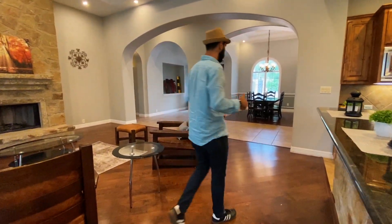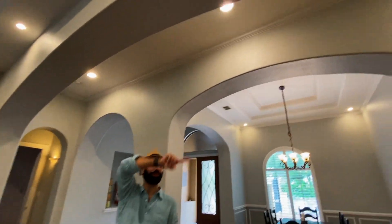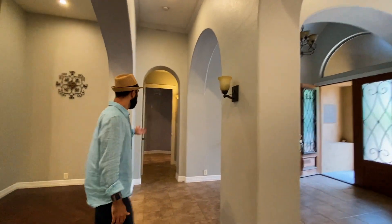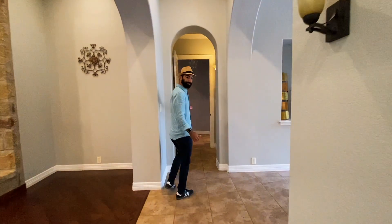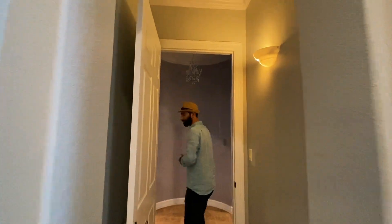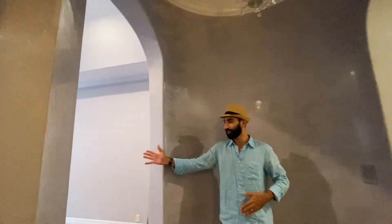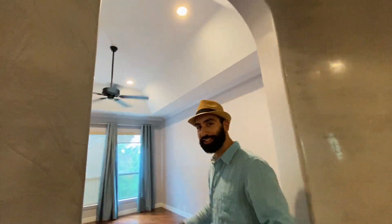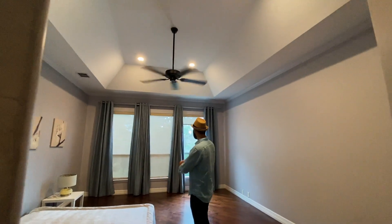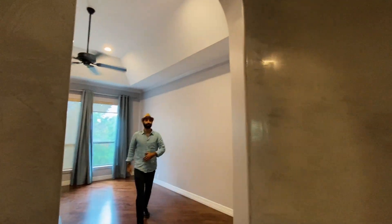One thing I love about this house are the arched doorways — it gives it a Spanish architecture vibe. In here is the master suite. As you walk to the left you see the master room. There's currently an inflatable bed, but imagine a nice king-sized bed here — it has a beautiful view of the outside, high ceilings, and a nice arc.